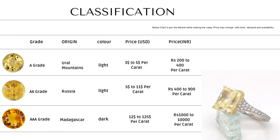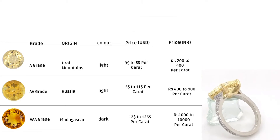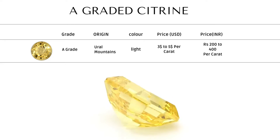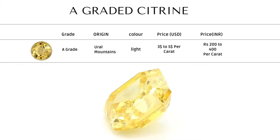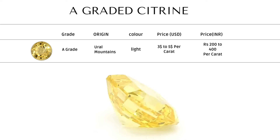Based on these pricing factors, we can classify Citrine stone in three grades. A graded Citrine — these are the top 50% to 75% of natural Citrine available. These are pale gold in color, smoky, and are moderately included. Price range of this grade is $3 to $5.